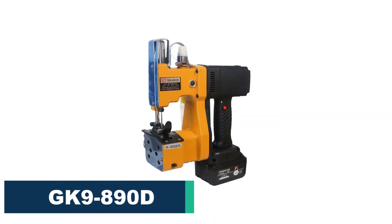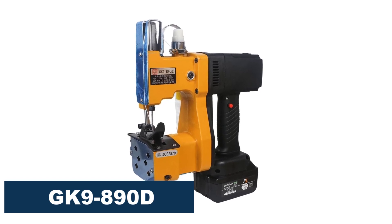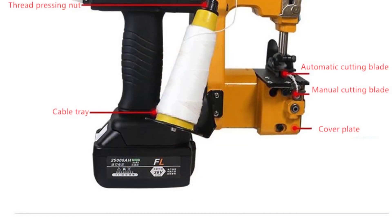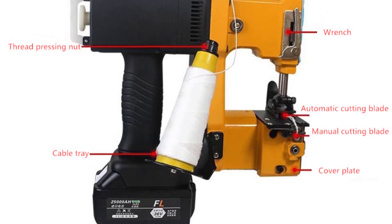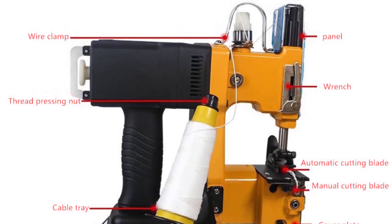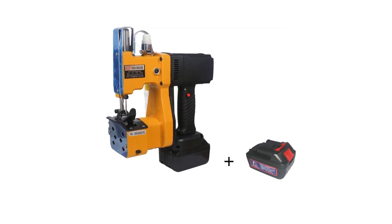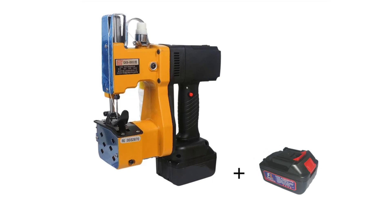Number 2: GK9-890D electric sewing machine. The GK9-890D electric sewing machine is a powerful and versatile machine that is suitable for a variety of industries, including clothing, chemical, home textile, machinery, and more. This machine is built with a solid metal construction that ensures durability and longevity, making it a great investment for those who require high-performance sewing machines. One of the standout features of this machine is its walking foot feed mechanism, which allows for smooth and consistent feeding of fabric, even on thick and difficult materials. This feature, combined with a maximum sewing thickness of 9 millimeters, makes it an ideal choice for sewing heavy-duty fabrics such as denim and leather.